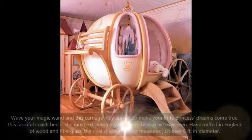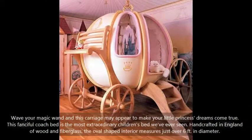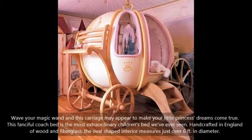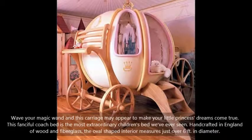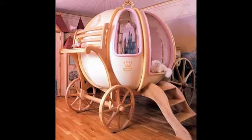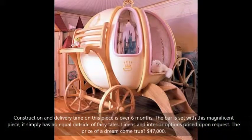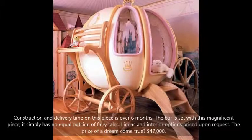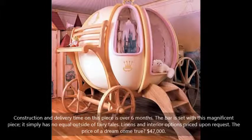Wave your magic wand and this carriage may appear to make your little princess dreams come true. This fanciful coach bed is the most extraordinary children's bed we've ever seen. Handcrafted in England of wood and fiberglass, the oval-shaped interior measures just over six feet in diameter. Construction and delivery time on this piece is over six months. With this magnificent piece, it simply has no equal outside of fairy tales. Linens and interior options are priced upon request.